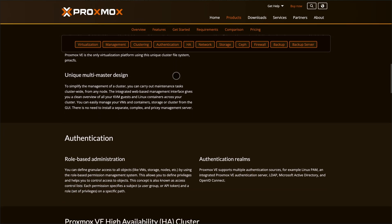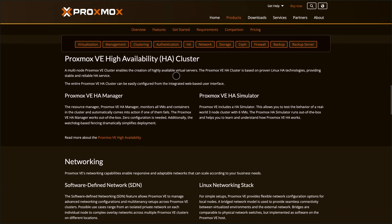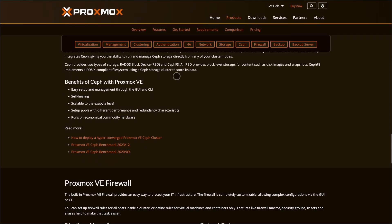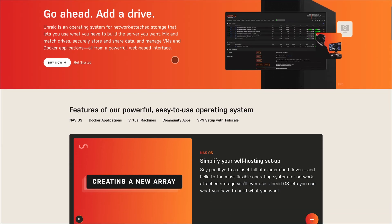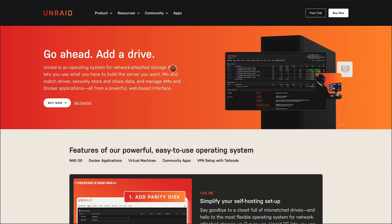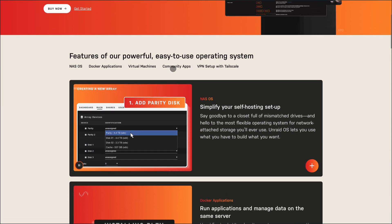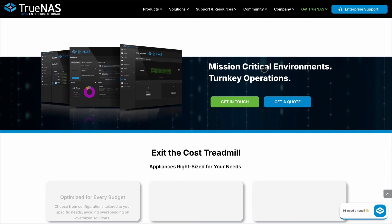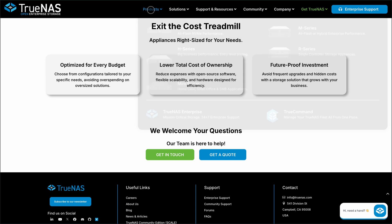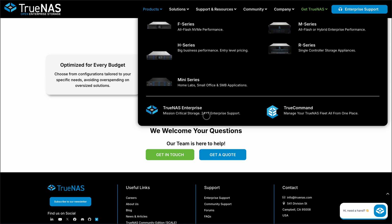So, which one should you choose? Go with Proxmox if you're focused on virtualization, clustering, and running mixed workloads with fine-grained control. Pick Unraid if you want an easy, flexible media server or home NAS with Docker and VM support, without diving deep into sysadmin tasks. Choose TrueNAS if your top priority is data integrity, snapshots, and scalable storage, with the option to run apps or VMs on the side.